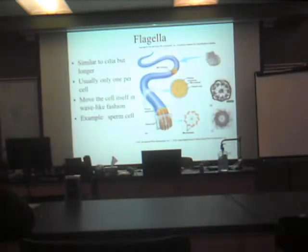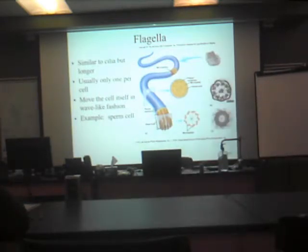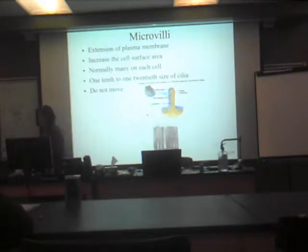Flagella — similar to cilia, but definitely longer. There's only one per cell where they're found. The best example is the human sperm cell. They are extensions of microtubules and work in a whip-like fashion. When sperm cells are released, they want to go find the egg — they're on the hunt, and they want to move fast. At this level, these are cells whose only focus is procreation, making sure that the species continues to live.